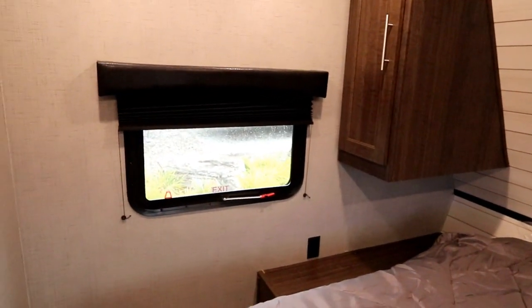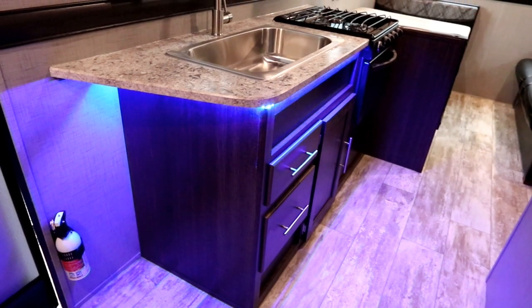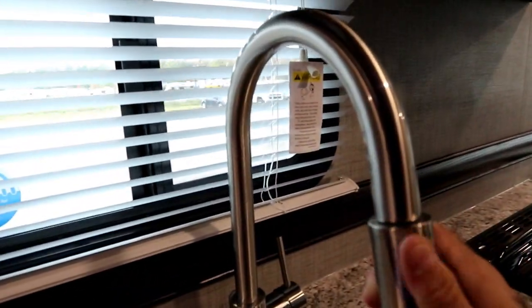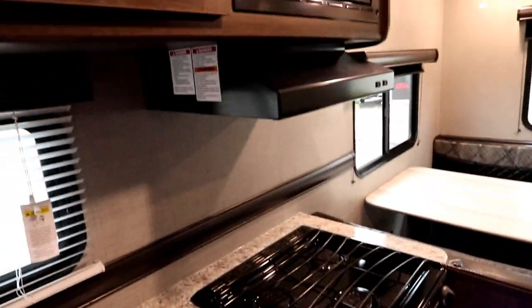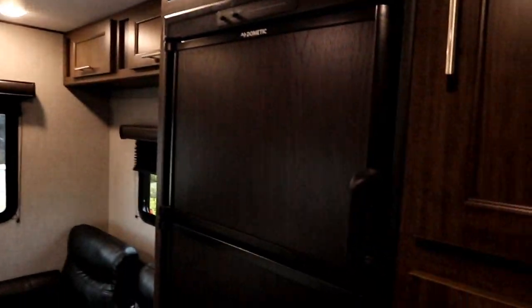Lots of windows so we get cross ventilation here. We have LED lights and some LED accents just below the countertop. There's a nice large double-wide stainless steel sink with a residential pull-down faucet. Three-burner range and oven, and above we have two large cabinets and a microwave. We're also running the rooftop air conditioner, a large double-door fridge, and a great pantry for lots of storage.